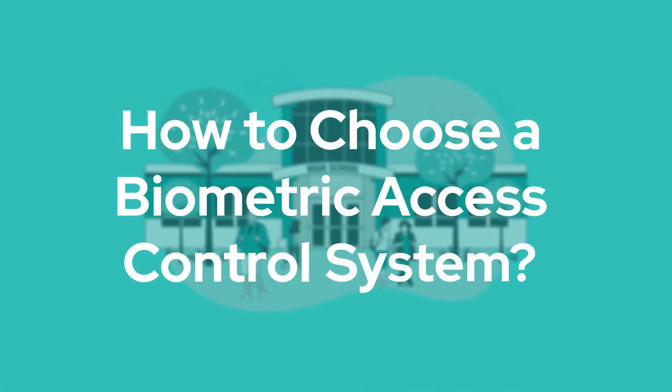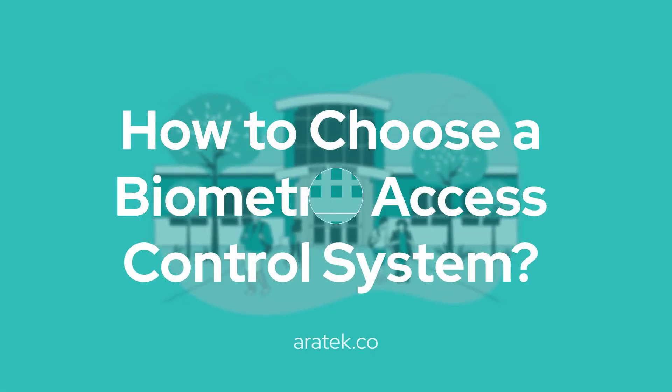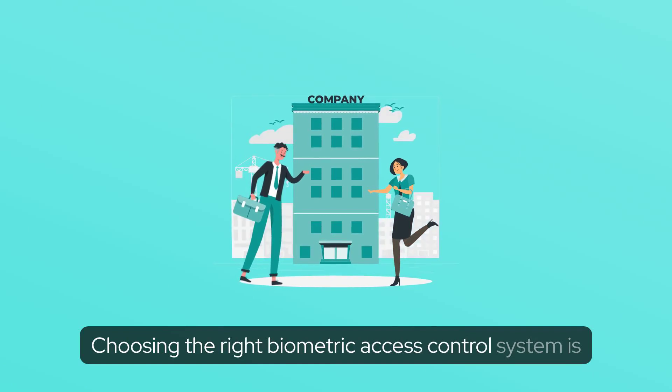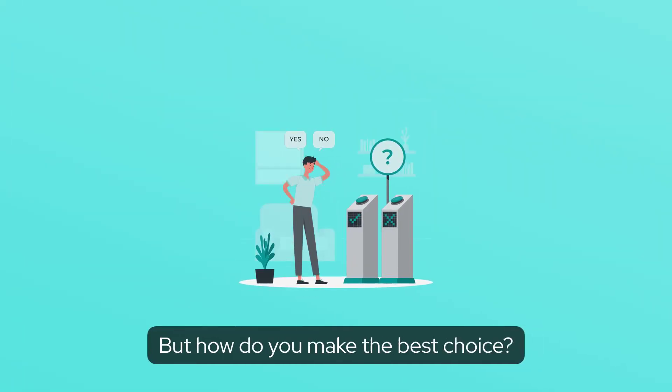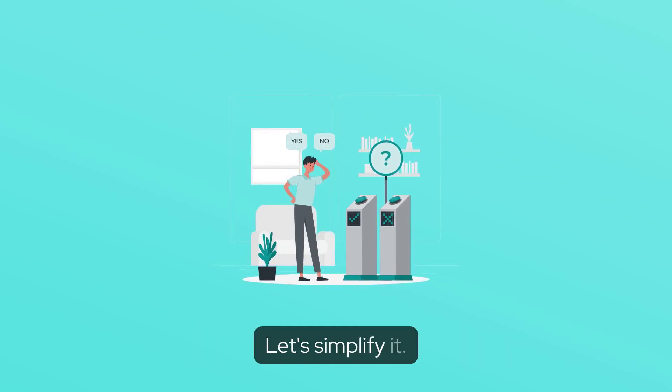How to choose a biometric access control system? Choosing the right biometric access control system is essential for any organization. But how do you make the best choice? Let's simplify it.